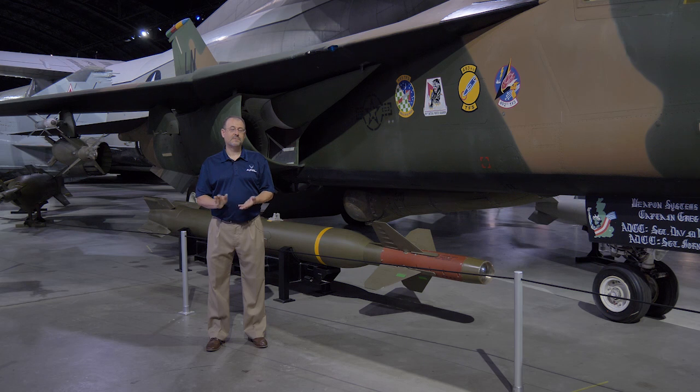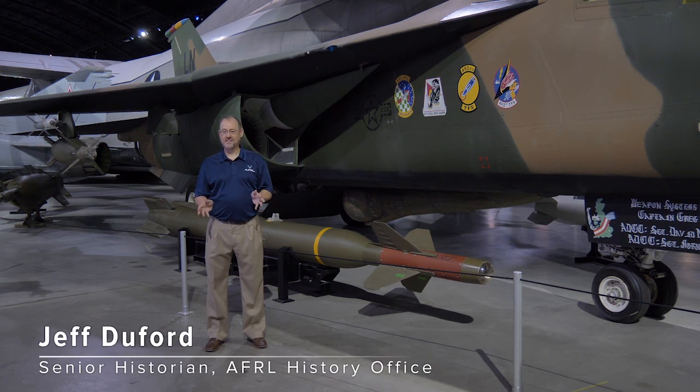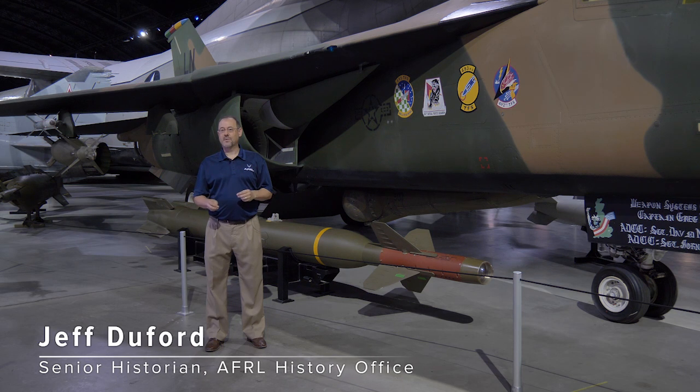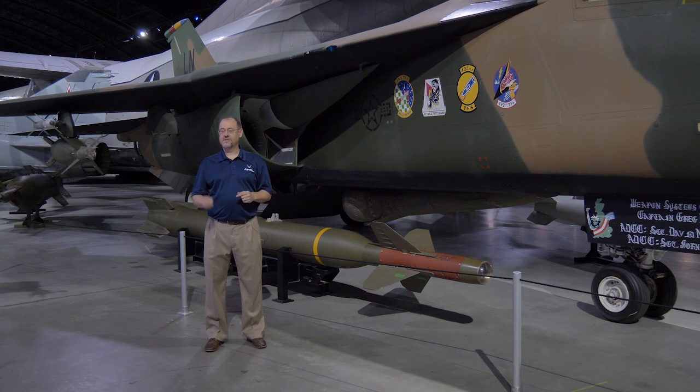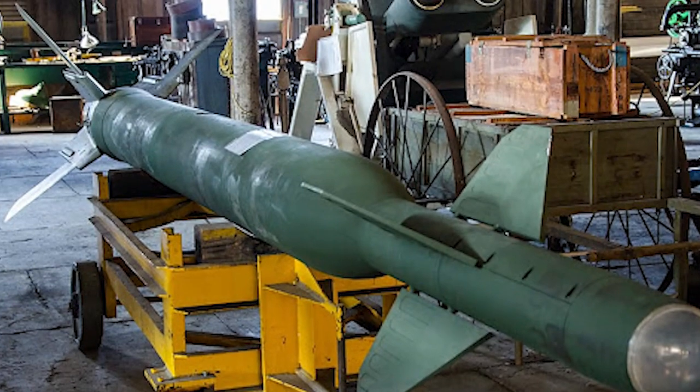This bomb behind me perhaps represents the fastest weapon put into service. From the time there was a requirement for it to the time it was dropped in anger was less than a month. This bomb is the GBU-28, better known colloquially as the Bunker Buster.